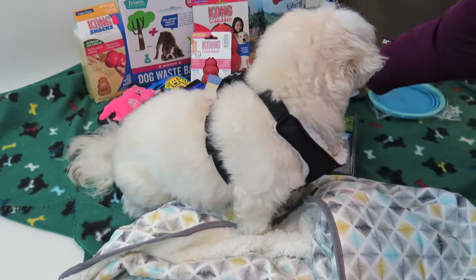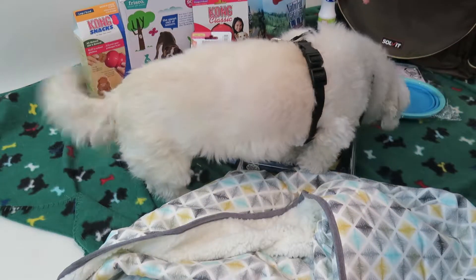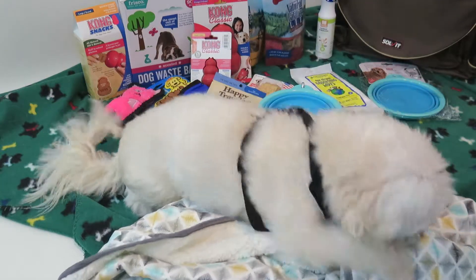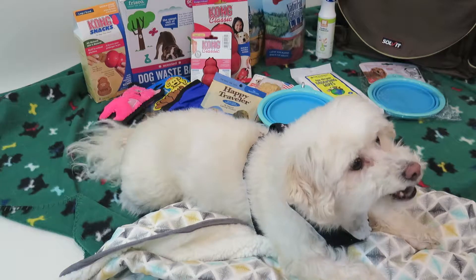We got some grooming wipes — always good to have. Some conditioning and moisturizing spray to help them smell pretty. It's cucumber melon scent, which I love.